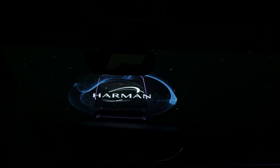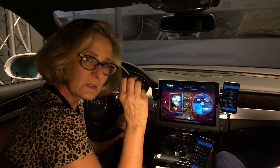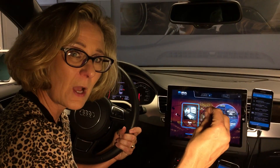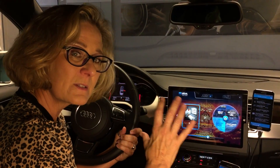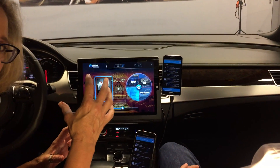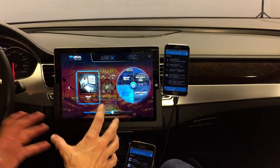We showed you at CES the Genesis G90 — it's the Summit Scalable Platform. If you think about a car, each car has a trim level and options you can put on that car. This is a software-hardware kind of trim level platform from Harman.